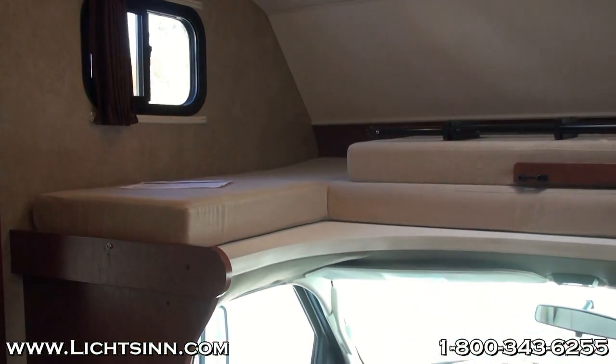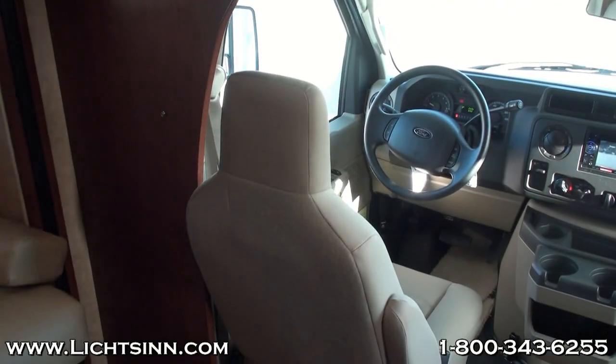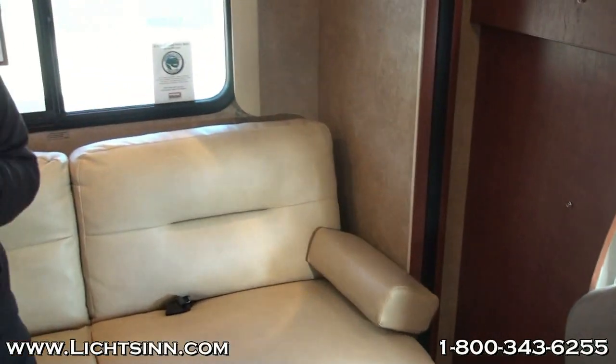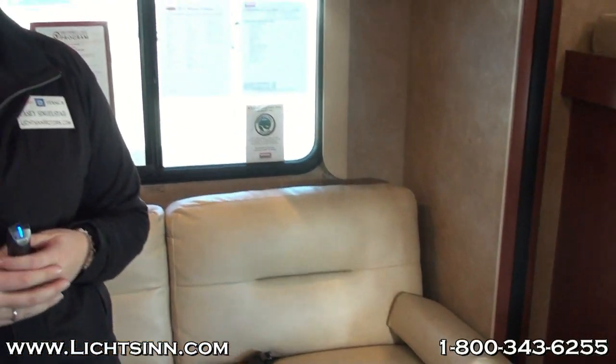As Ron mentioned, we can do the same kind of walkthrough we did for the Mini-Winny with any of the coaches we have in stock — a personalized tour of any coach, looking inside storage compartments, seeing how a dinette or sofa lays down, all of those things. We can do this personal walkthrough with any of our sales consultants for any in-stock inventory coaches you have questions on. Just contact us at Litson.com or give us a call and we'll set up an appointment.